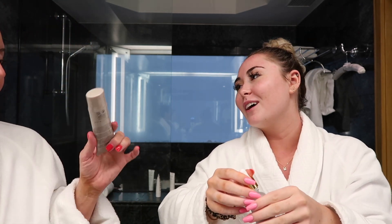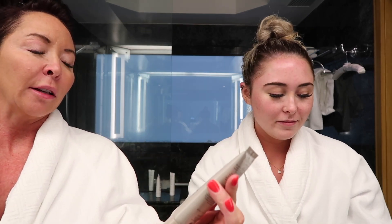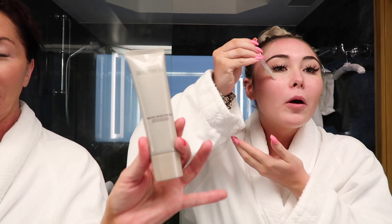I put concealer on before the pool and then took that off in the shower. I'm going to use the Farsali Liquid Glass Radiance Primer Serum — I really like this. I was going to use the Laura Mercier tinted moisturizer, but I got confused about what was the primer versus the tinted moisturizer. Okay, that's the primer. Since I already have makeup on, I'll skip the primer and go straight to the tinted moisturizer.